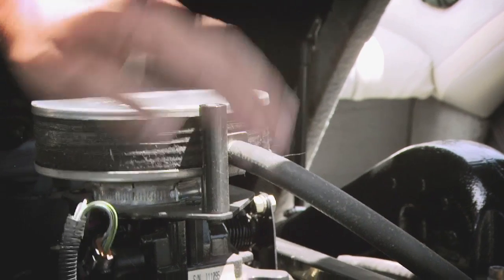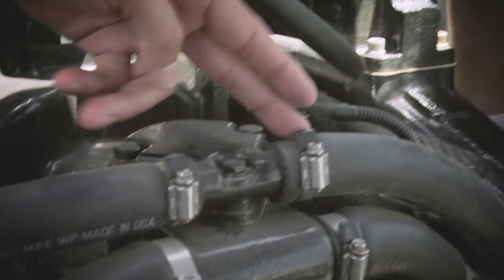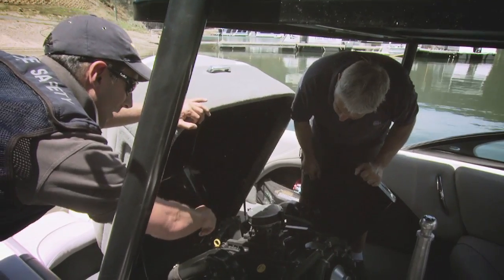Commonly these incidents occur when electrical and mechanical components become worn and fuel vapor is ignited by a spark. The consequences are tragic — in many cases passengers, including young children, have sustained serious injuries.